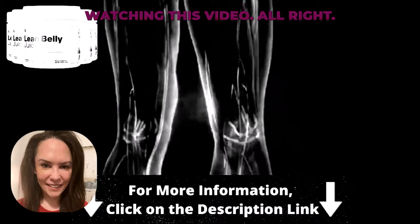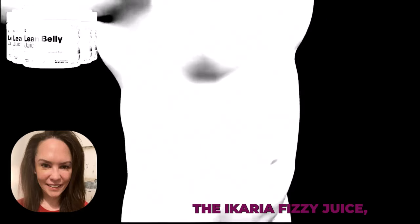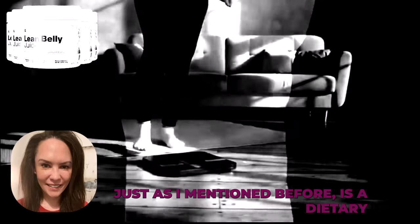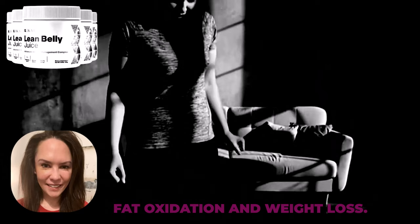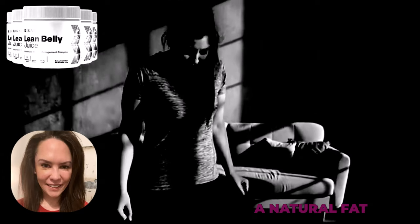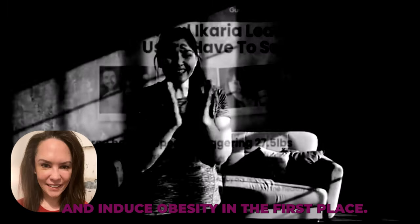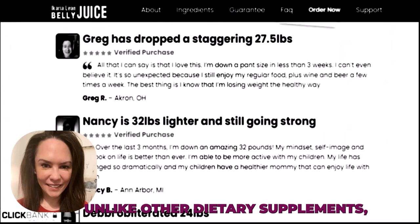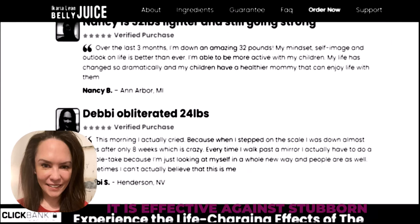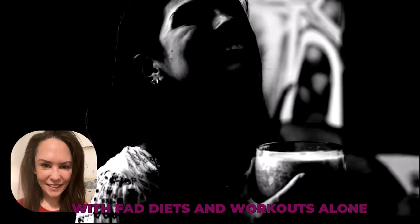What does the Ikaria Lean Belly Juice do? The Ikaria Lean Belly Juice is a dietary supplement offering fat oxidation and weight loss. It triggers a natural fat-burning process by fixing the tissues that slow down the metabolic rate and induce obesity. Unlike other dietary supplements, it is effective against stubborn fat layers too, which are too hard to lose with fad diets and workouts alone.